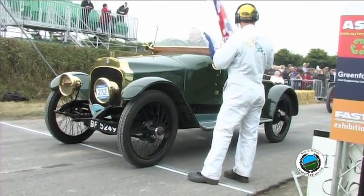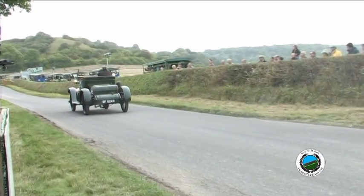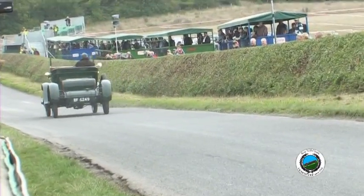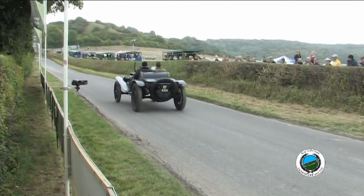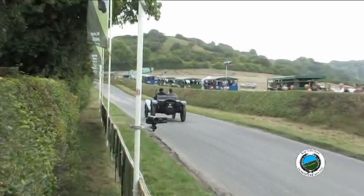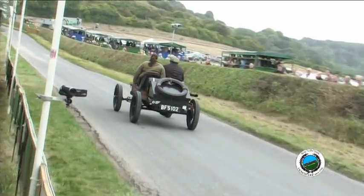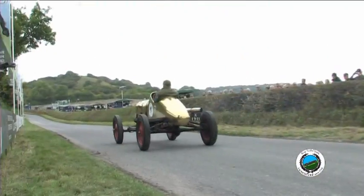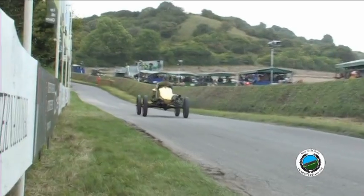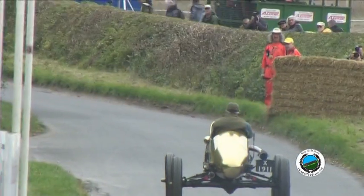Bear in mind, this is nearly a hundred years old. We are now running up the hill. As you can see, two speeds — either go and faster. It's a very inviting gear; it's always really good to get them off the line, whether you're shopping, racing, or going up the hill.